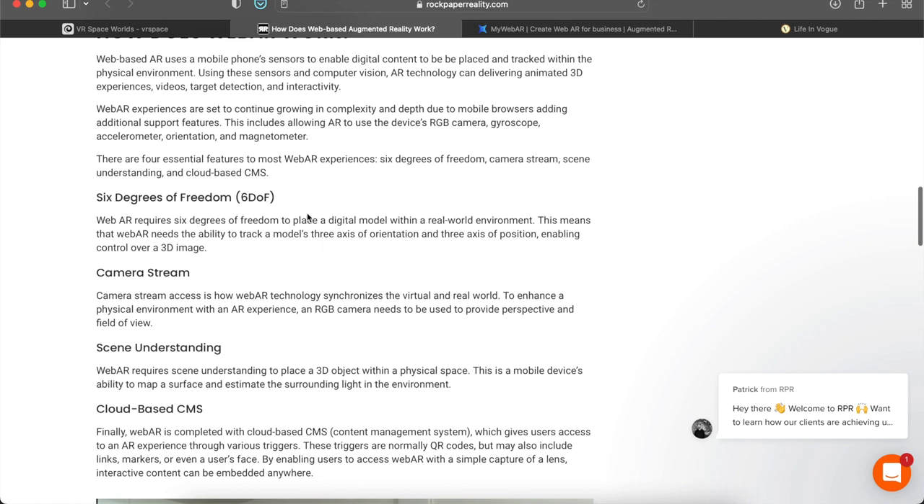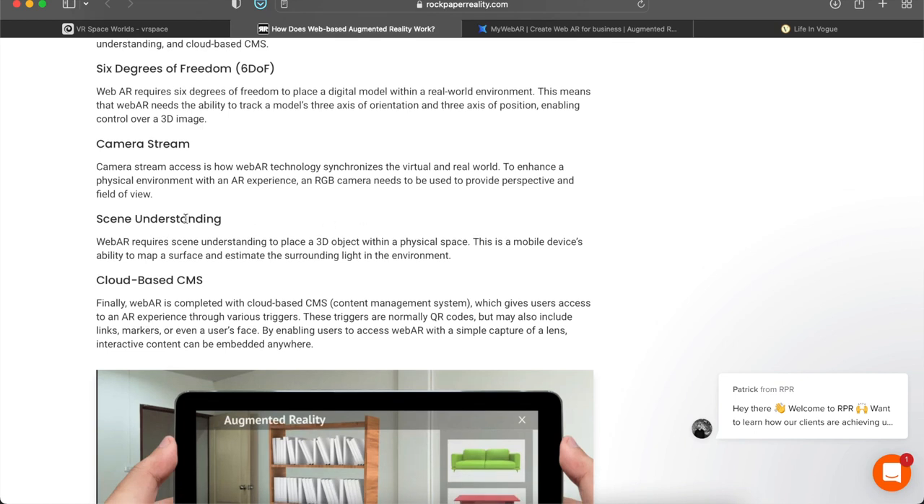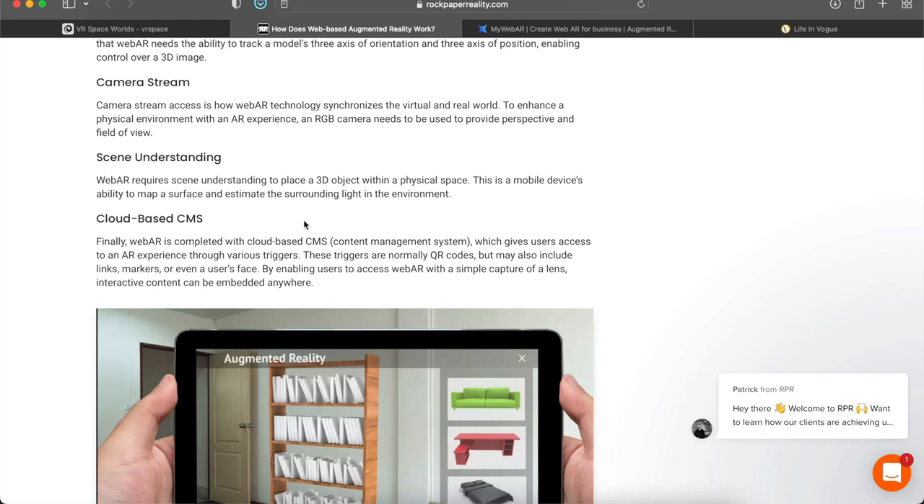How exactly does it work? The main thing is that it has six degrees of freedom — your motion is based on your current positioning and axis of orientation, so you can rotate the screen, go forward and backward, left and right, up and down. You have your camera stream, which allows your camera to see the physical environment in front of you. You have scene understanding — based on the physical environment it'll know where a floor is, a wall, or a cabinet. Lastly there's a cloud-based CMS — a content management system — where you can add all of your augmented assets so they're easily accessed when someone uses a QR code, a link, or a marker.